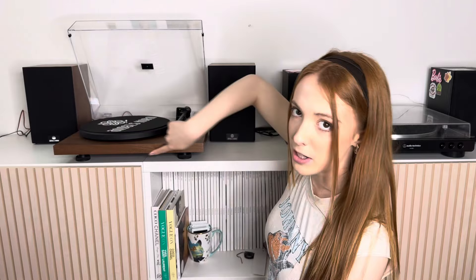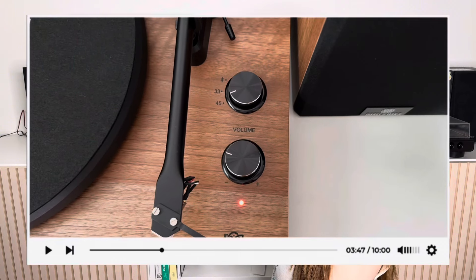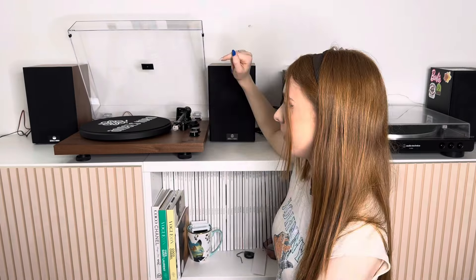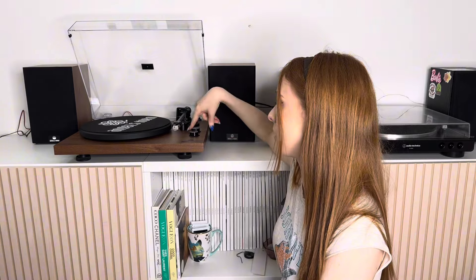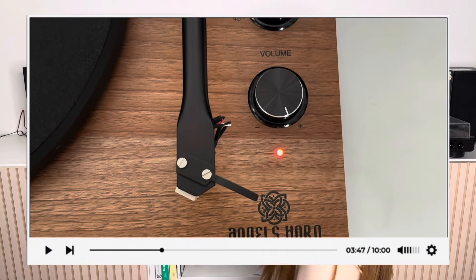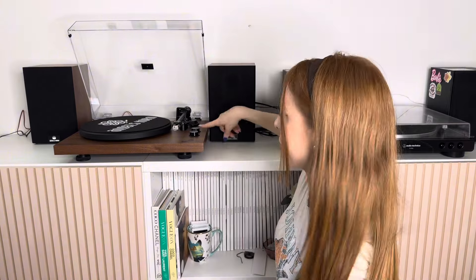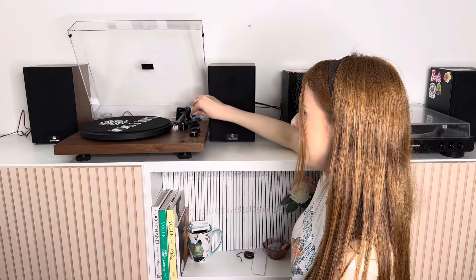Unlike the Audio Technica there are no buttons on the edges, but there are two little dials on the base: one is your volume dial and the second is where you change size adjustments and speed — 45 RPM and 33. One thing I absolutely love is the built-in Bluetooth feature. The tonearm is a lot thicker compared to the Audio Technica — it feels like metal and feels much higher quality. It also has a tonearm lift lever.